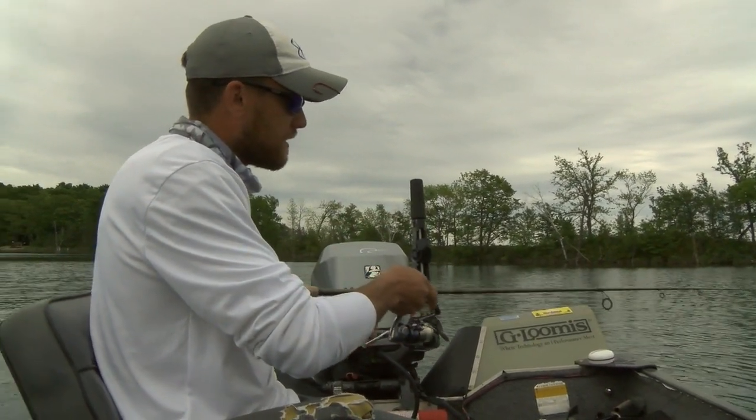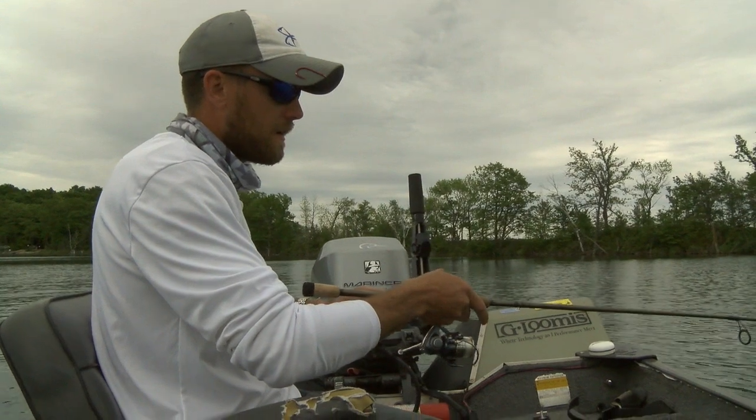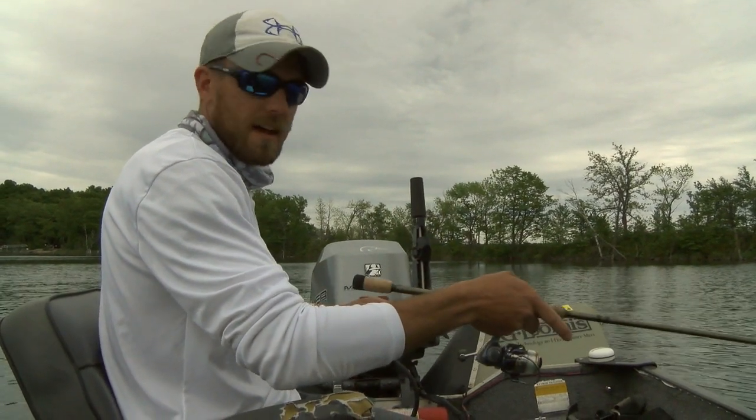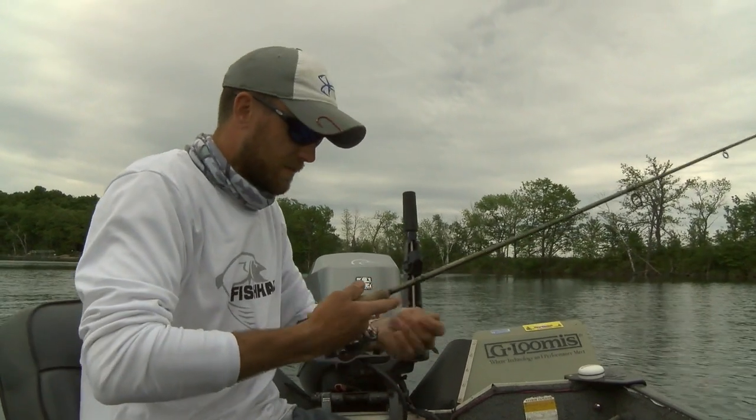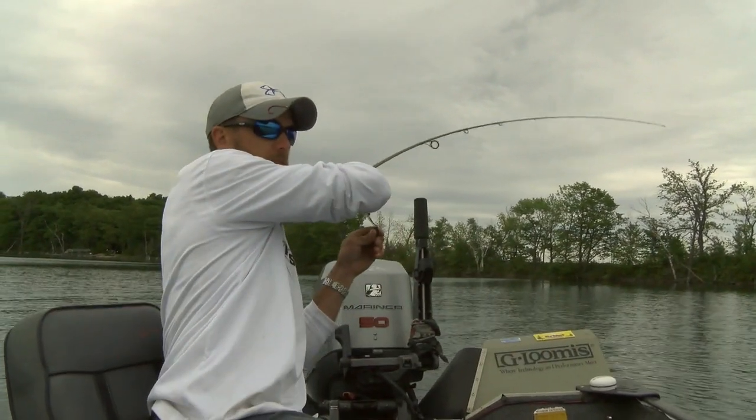Today, all about walleyes. It's got a nice bite going right now. Just letting him eat that. We're using leeches and lindy rigs right now. It's fairly early in the year — these fish just kind of got off of their post spawn.